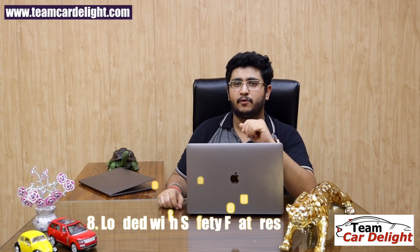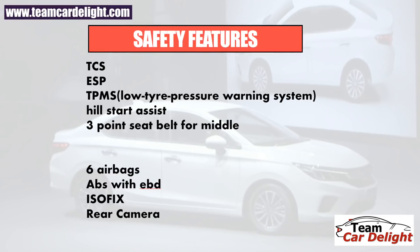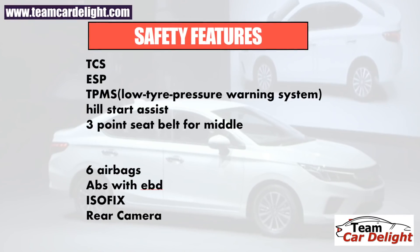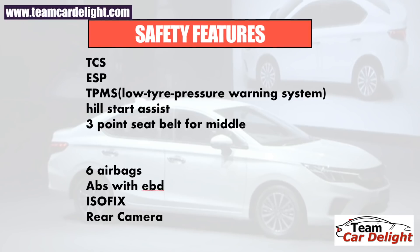The next area is safety features. New additions include the Electronic Stability Program, Traction Control System, Tire Pressure Monitoring System, Hill Start Assist, and a three-point seatbelt for the rear middle passenger. These are in addition to existing safety features like ABS, EBD, child ISOFIX mounts, and a rear camera.